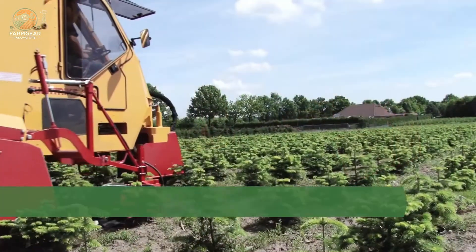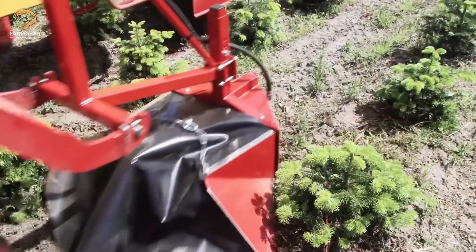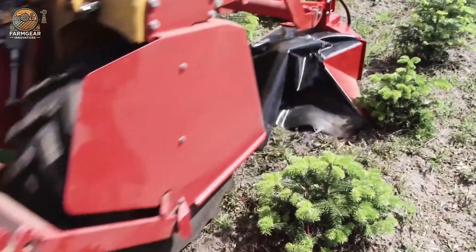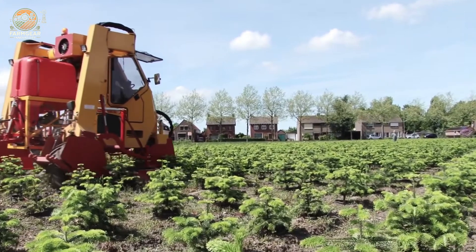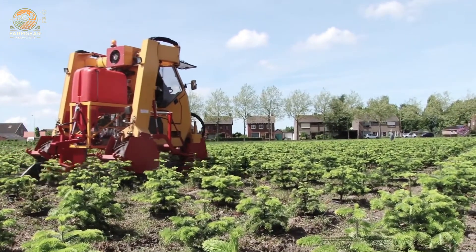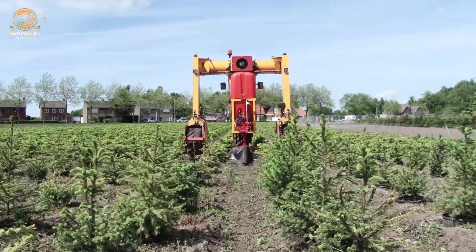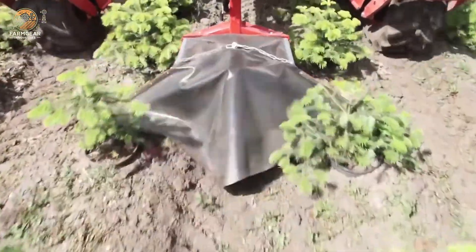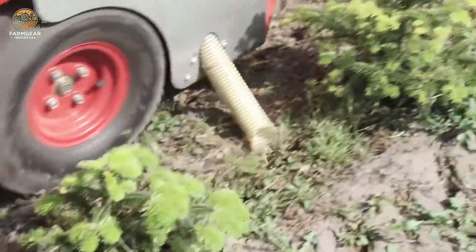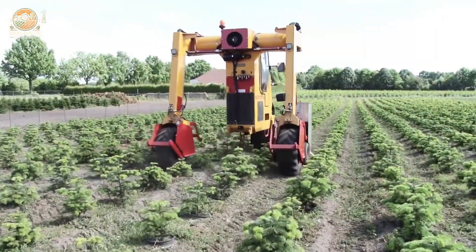One of the standout features of this machine is its adaptability. It can be equipped with optional attachments such as finger and torsion weeders to enhance its weeding capabilities, allowing for effective mechanical weed removal between rows while maintaining crop health and integrity. With various working widths available, the machine can be tailored to meet individual needs, whether managing small gardens or large-scale agricultural operations.